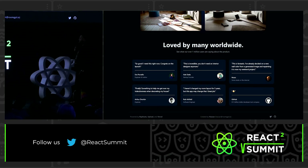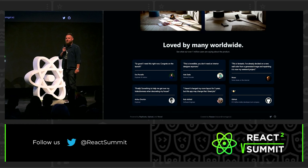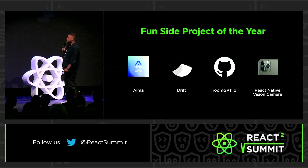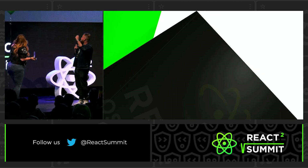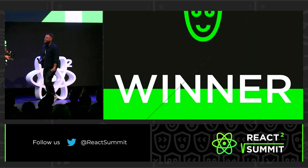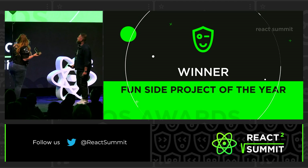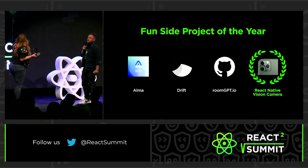All right, that's really great. Now I can just have a sad mattress in my room, but then take a picture of it and make it better. Should we see who wins this category? Let's do a little drum roll. We forgot to do that a couple of times. And the winner is... React Native Vision Camera!